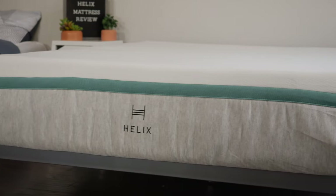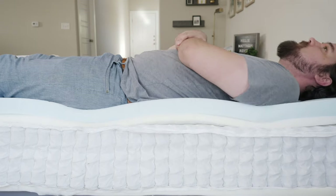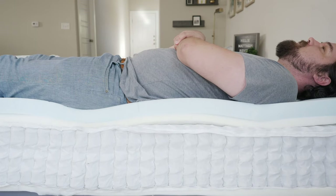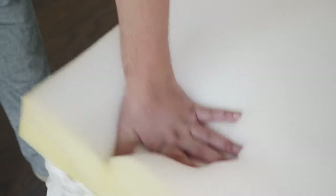Starting with the Sunset: on top you're going to have a layer of memory plus foam with that slow moving memory foam feel, allowing you to sink in a good amount. Below that, a layer of Helix dynamic foam — a latex alternative that's bouncier and more responsive. Moving on to the Moonlight mattress: on top you have a layer of Helix dynamic foam — bouncy and responsive — and below that another layer of Helix dynamic foam, giving more of a bouncy responsive feel overall.